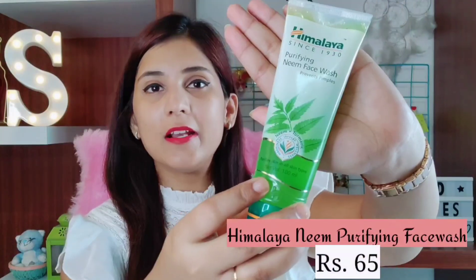So the first skincare product that you need to start your day with — a product that you need to wake up your skin — is a good face wash. For face wash, I have two options and these face washes are for all skin types. Let me introduce you guys to my favorite face washes. The first is the Himalaya Neem Purifying Face Wash. We all know neem is famous for its antibacterial properties.